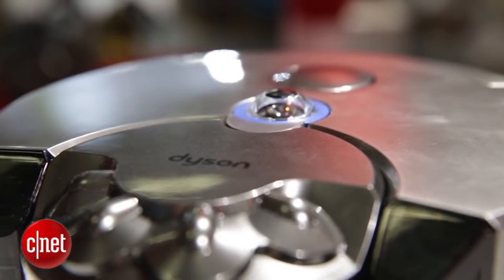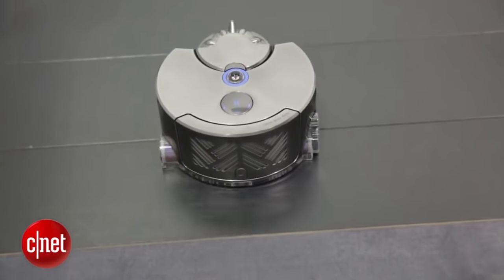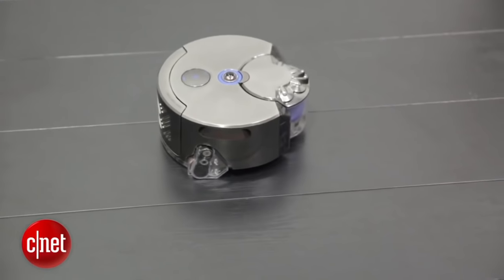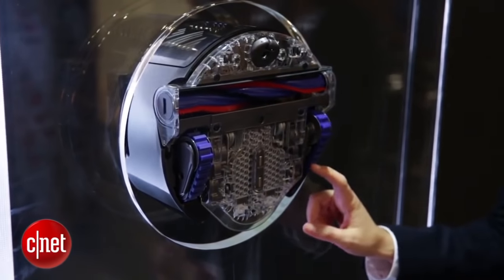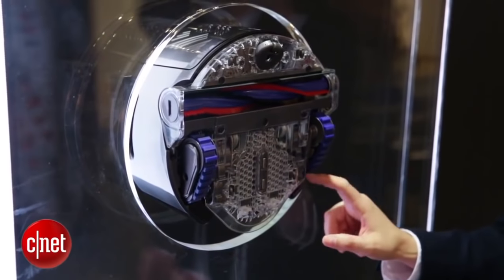When Dyson first announced its 360i robot vacuum in 2014, we were really excited about its promise. They promised that its 360-degree camera would map out a room better than ever, and that its motor would be more powerful than any other robot vacuum in the world. And now, two years later, it's finally here in US markets.